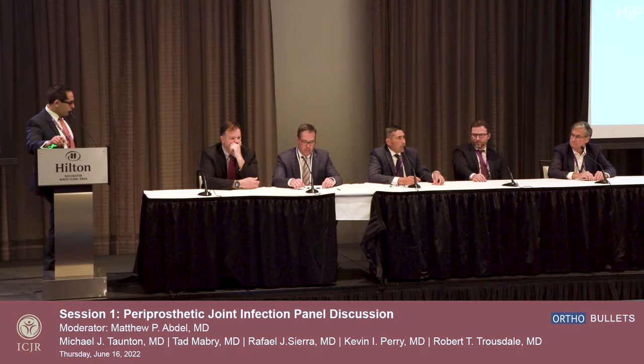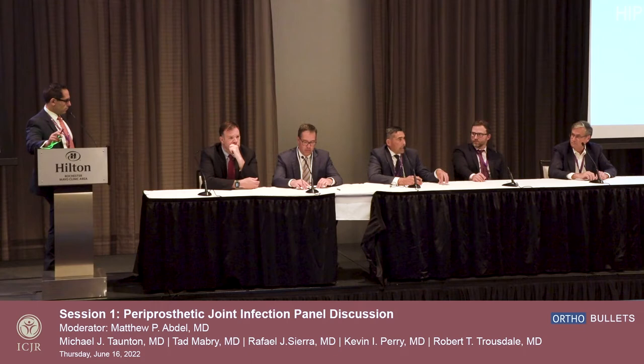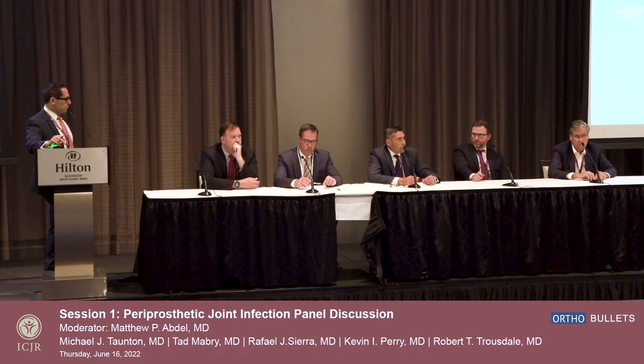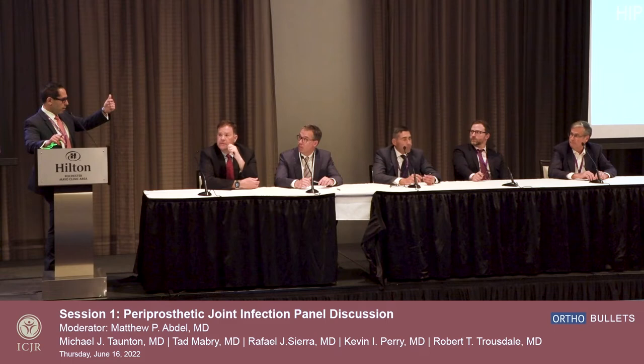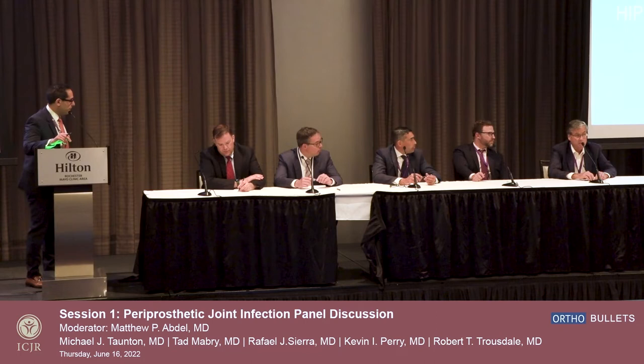Before going all in on this, we have to be very careful. Let's wait for Tom Fering and his group's data to see what the benefits are for one-stage exchange. I do think there is a role for it — select patients with organisms susceptible to IV antibiotics, potentially susceptible to oral antibiotics, who are probably better treated from an economic standpoint as well as decreasing the morbidity of two surgeries. The one-stage exchange will have a role in our future treatment of infection. Key criteria: susceptible bug, good host, good wound. Take it with a grain of salt until we get more contemporary data on different cohorts.